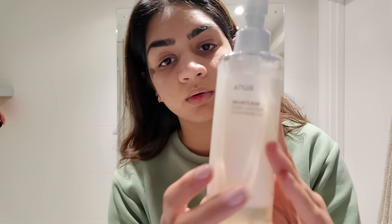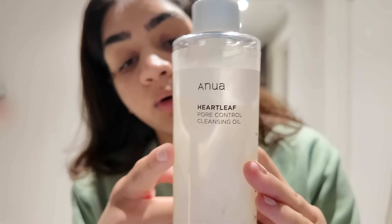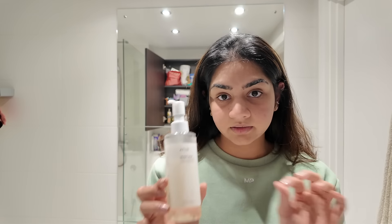Double cleansing is very good for your skin. I have been trying Korean products because I've heard they are very good for skin. I tried the Anuva Pore Controlling Cleansing Oil and it's been super effective — it's the best makeup remover I've ever used.